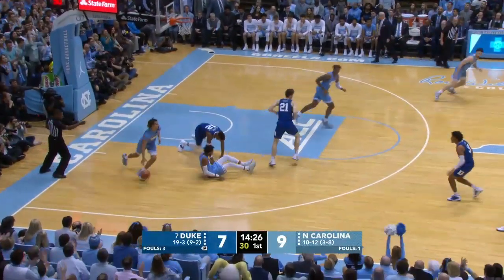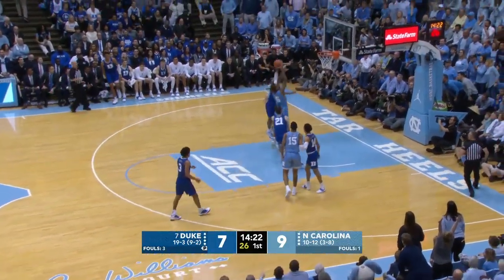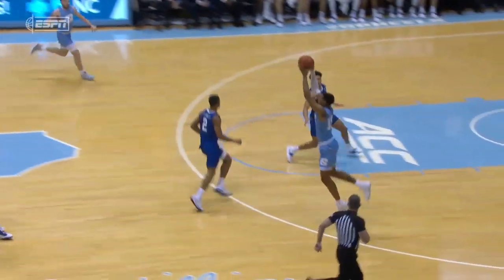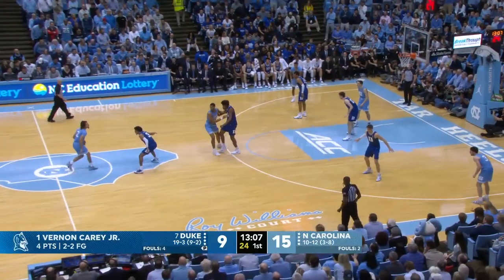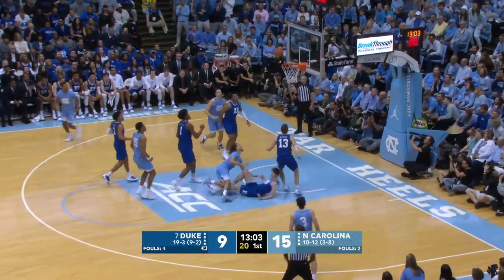He kicks it out for a three-pointer, which is missed badly by Stanley. Bodies on the floor for the rebound, goes to Carolina. They find Baycott in transition for the bucket and the foul. That's going to be two on Stanley, and Wendell Moore was already up off the bench. Pushed right there up against the glass. Soft touch from a good player. So it's 15-9.